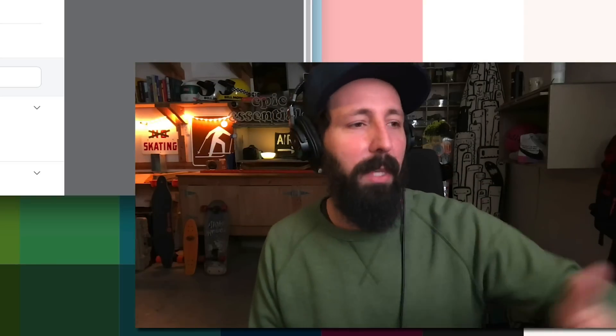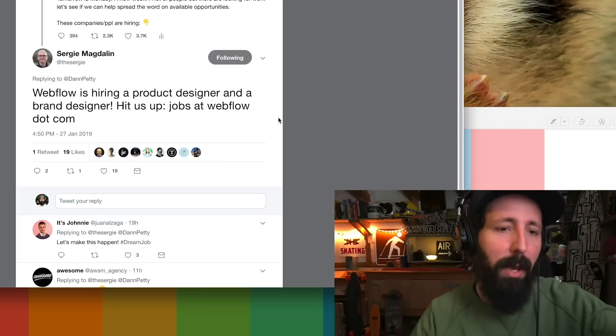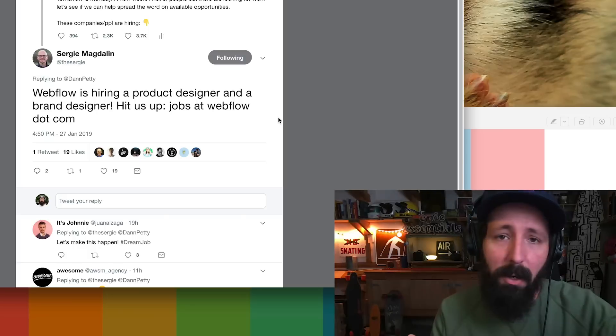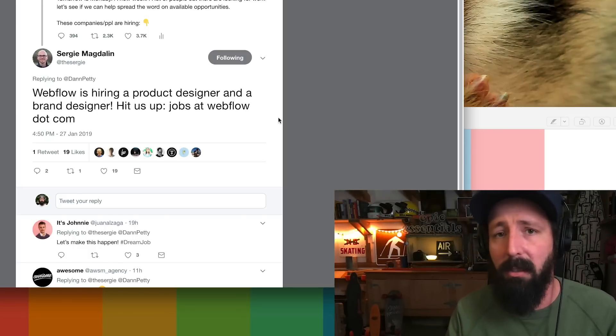Your immediate reaction would be to hit up jobs at webflow.com. Do it, but before and after you do, I want you to try this. Record yourself for two minutes. Selfie cam on your phone or your webcam on your computer — just record yourself. Two minutes though, because you have to share this on Twitter and Twitter only allows two minutes. Just talk about who you are. Say hi. Hey Sergei, saw your post. Super excited. I really love Webflow. I'm looking for a design position. I used to work here and here after this much experience.